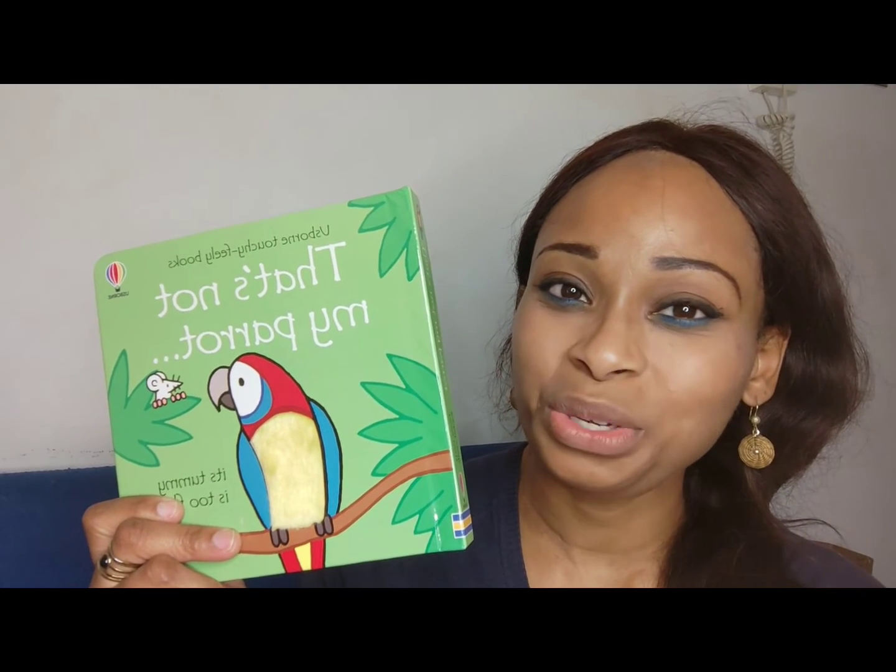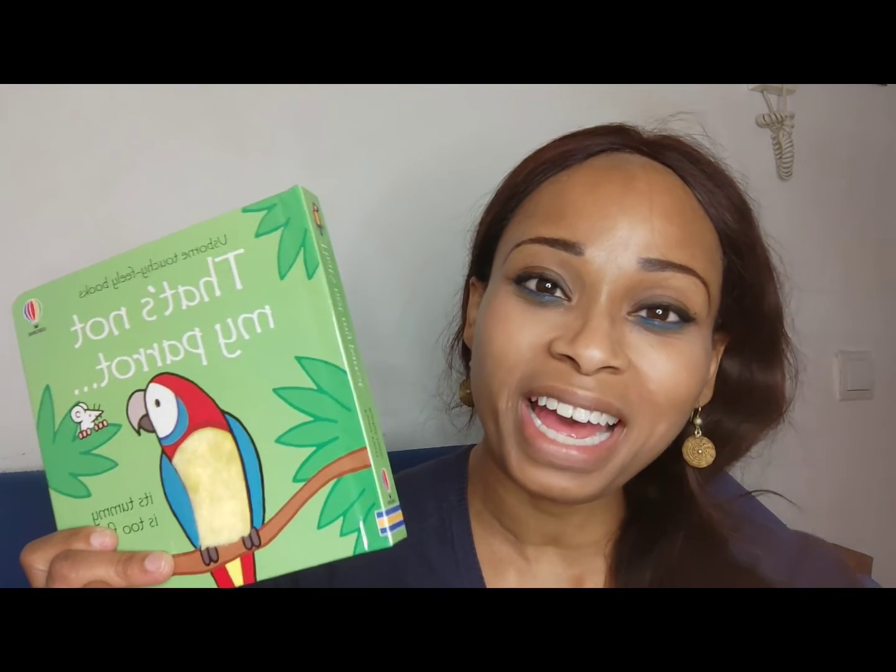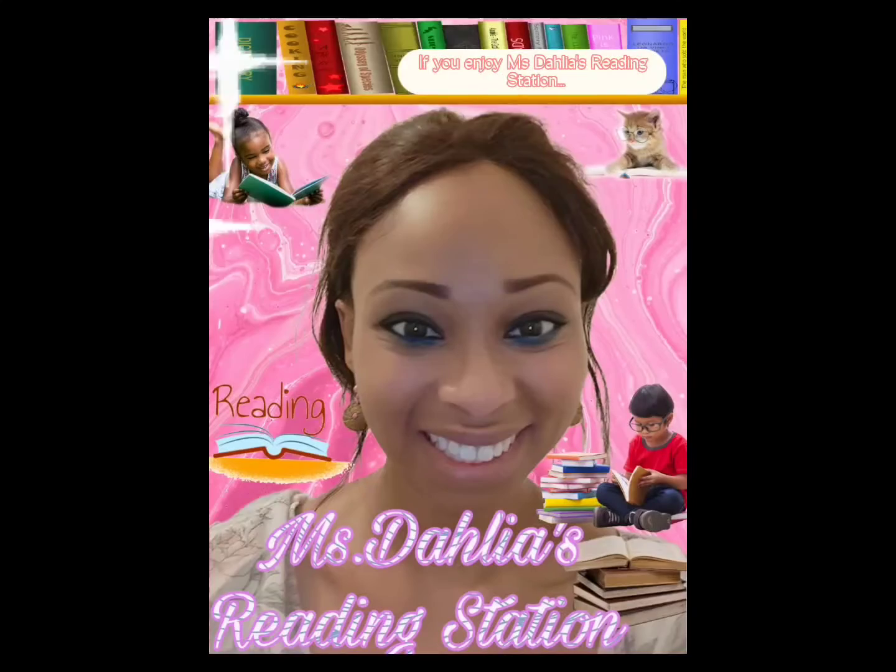I really like this story. It was written by Fiona Watts and illustrated by Rachel Wells. All right guys, until next time here at the Reading Station — see you soon, bye-bye!